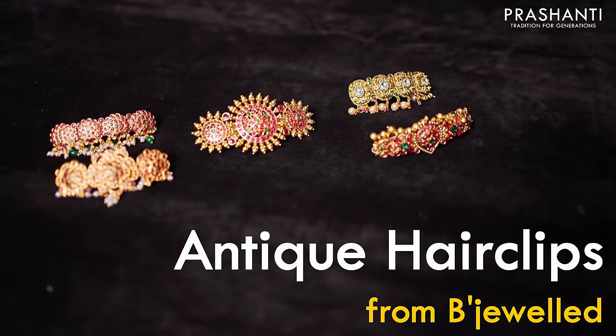We have some very pretty antique hair clip collection from Bijewal to be showcased in this video. Let's take a look at a few of these products.